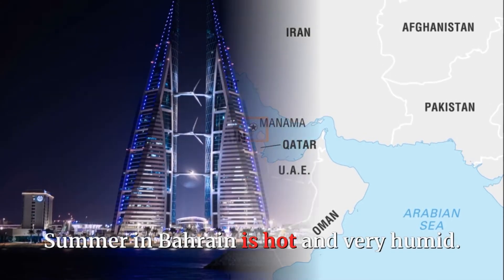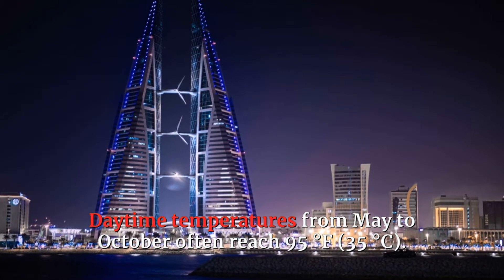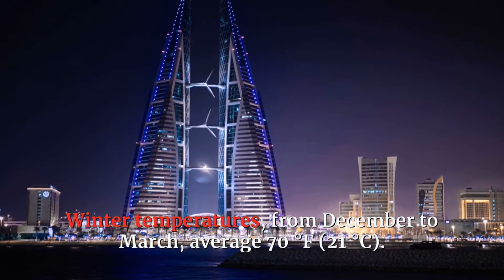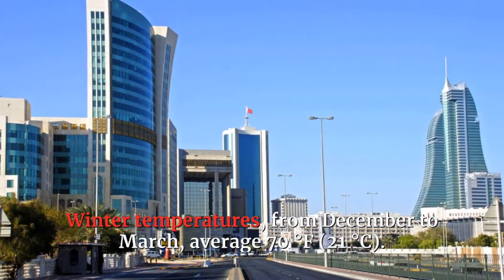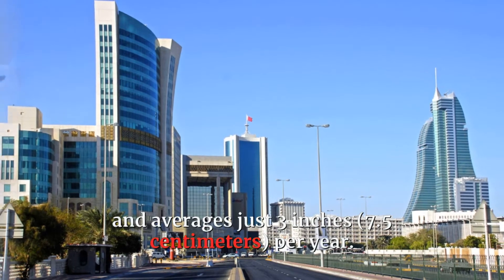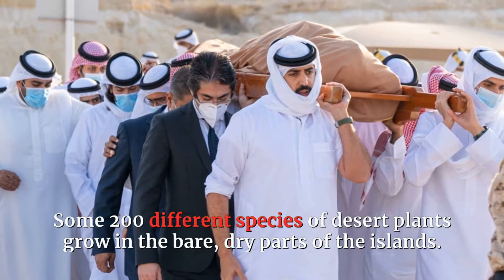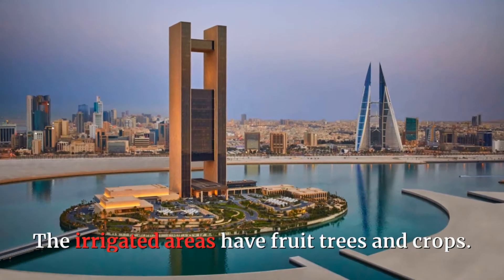Summer in Bahrain is hot and very humid. Daytime temperatures from May to October often reach 95 degrees Fahrenheit, 35 degrees Celsius. Winter temperatures, from December to March, average 70 degrees Fahrenheit, 21 degrees Celsius. Rain falls only a few days during the winter months and averages just 3 inches per year. Some 200 different species of desert plants grow in the bare, dry parts of the islands. The irrigated areas have fruit trees and crops.